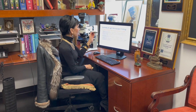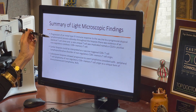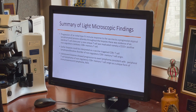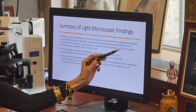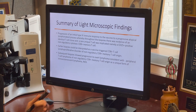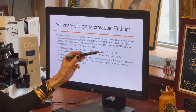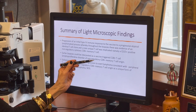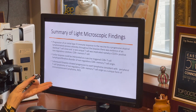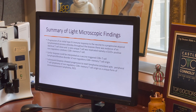To summarize, there appeared to be progression of an initial immune response to the vaccine into a progressive atypical lymphomatoid process, with evidence of an identical T cell clone throughout all biopsies. The implicated cell is a CD25-positive non-regulatory cytotoxic CD8-positive memory T cell, with a subset showing a double-positive phenotype. The earlier biopsies could be interpreted as a vaccine-triggered CD8-positive T cell lymphoproliferative disorder, while the subsequent biopsies represent a peripheral T cell lymphoma of CD8-positive memory T cell origin — a unique form of immunosenescent lymphoma.